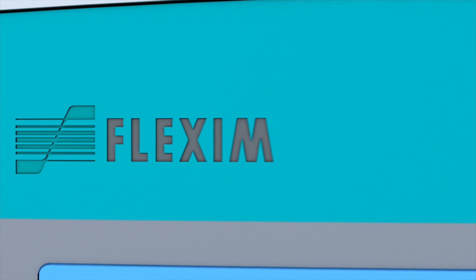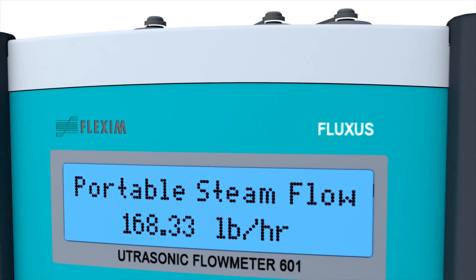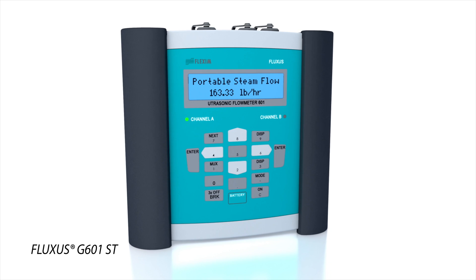The Fluxus G601ST is a portable multi-tool. In addition to steam, the meter can also measure liquids, gases, compressed air and thermal energy.